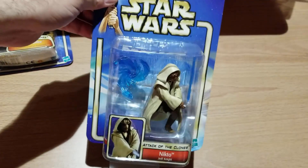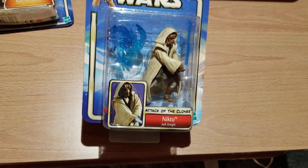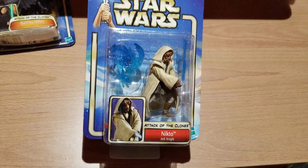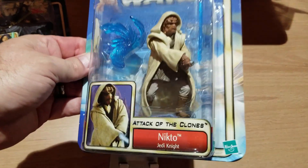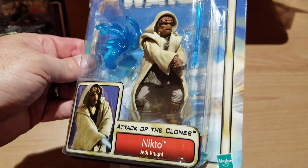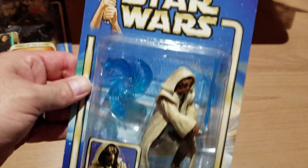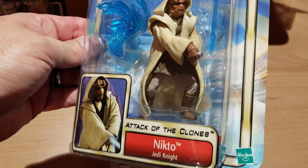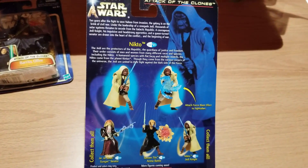Next up we have what I think is hilarious — they just called this guy Nikto, as in Nikto Jedi Knight. But we all know that Nikto is actually his race, not his name. I think this guy ends up getting a name, or someone from his same race gets a name later, like Fiel Seerch or Sikil Seerch or something like that. He's got a blue lightsaber that you stick in his hand. The back shows you how to use him.